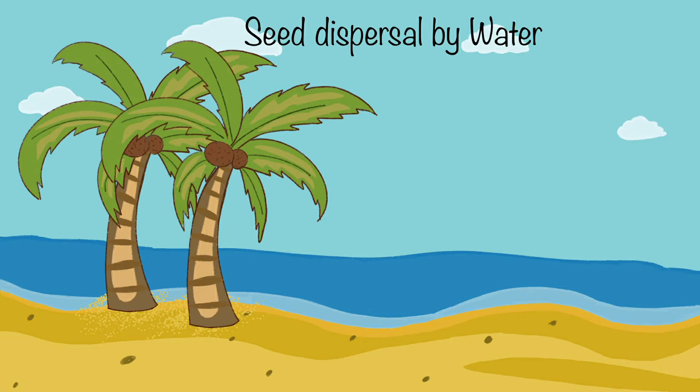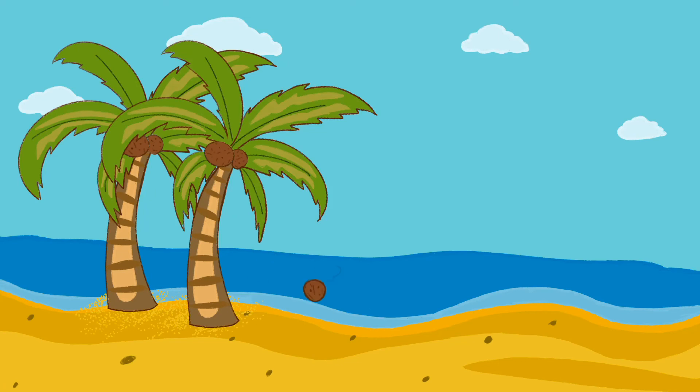Plants that grow beside water often rely on water to transport seeds away from the parent plant.